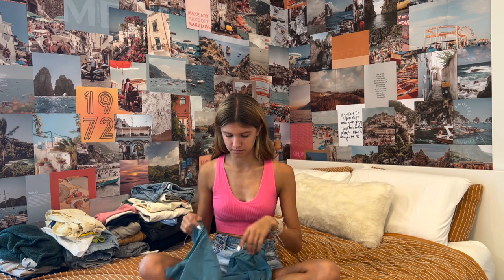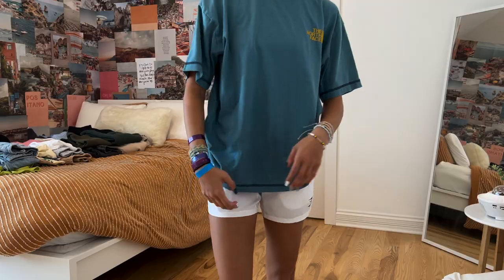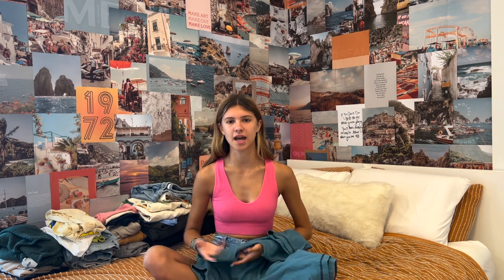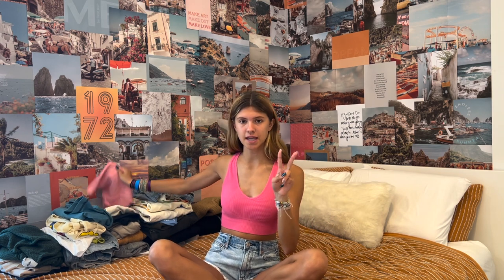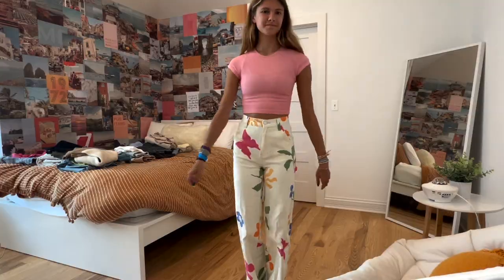Urban Outfitters men's section is one of my favorite places to get t-shirts. I got another t-shirt from there — this North Face one. It's a really pretty teal color with a small North Face logo on the front and a big one on the back. Again, I love how oversized and comfortable it is — good for school.